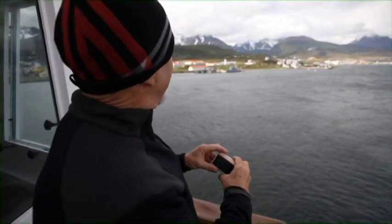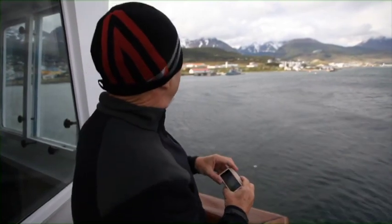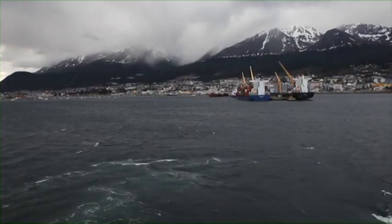While we're leaving Ushuaia, we want to get a shot of the town and the mountains in the distance, so when I go home people will know what it looks like in Ushuaia.